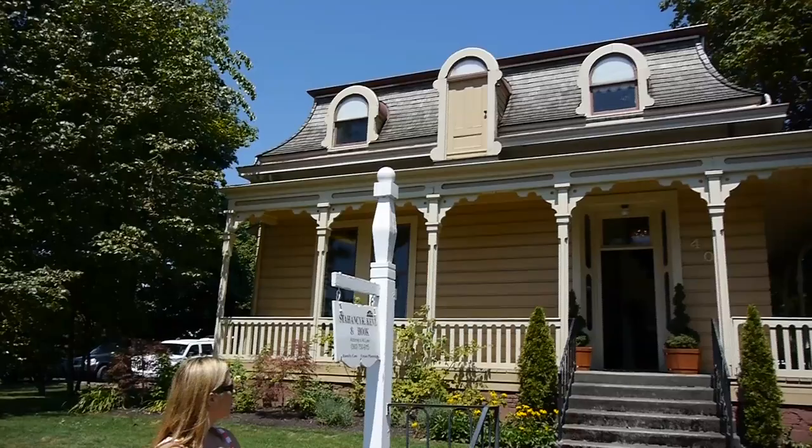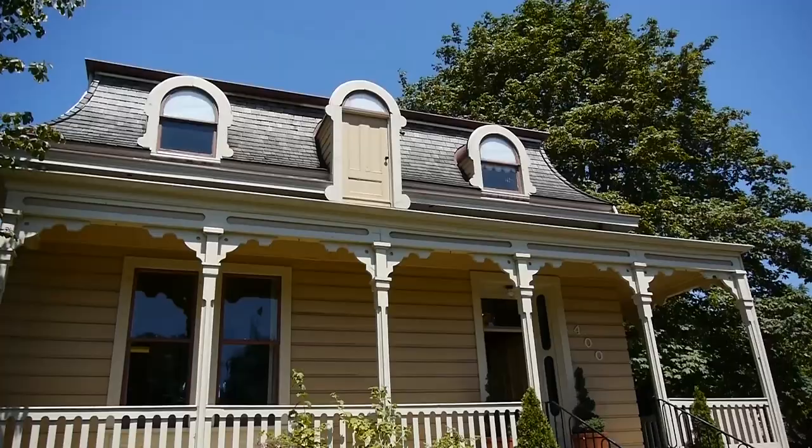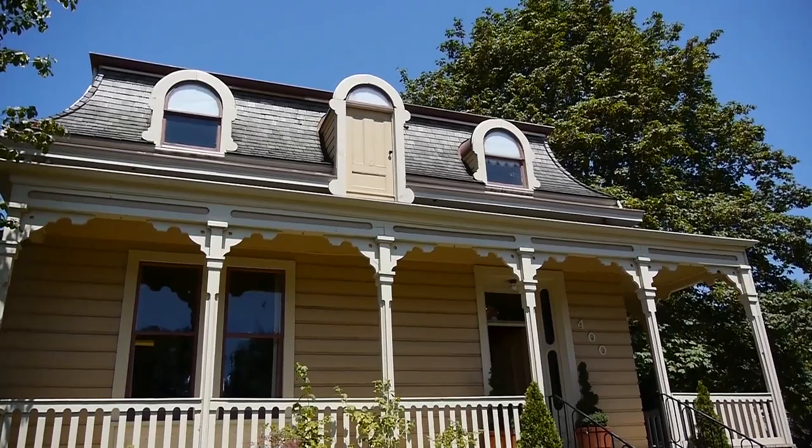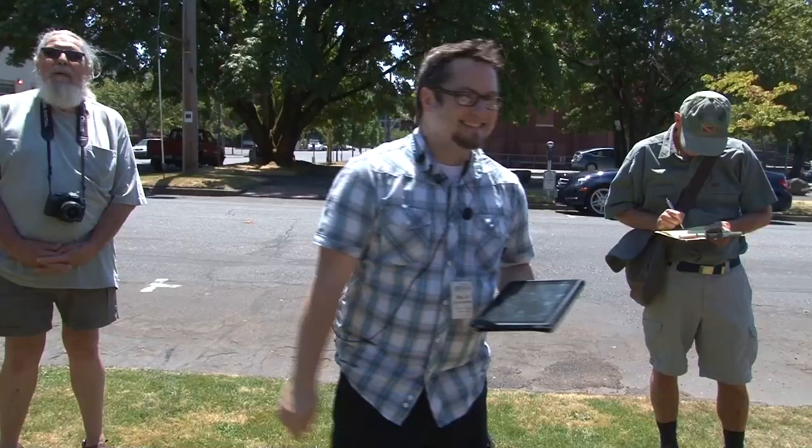This roof style was popular in France during a period when you were taxed by the number of stories in your building, but what was under the rooftop was not considered a story. So this would be counted as a one-story home — essentially, ye olde tax evasion.